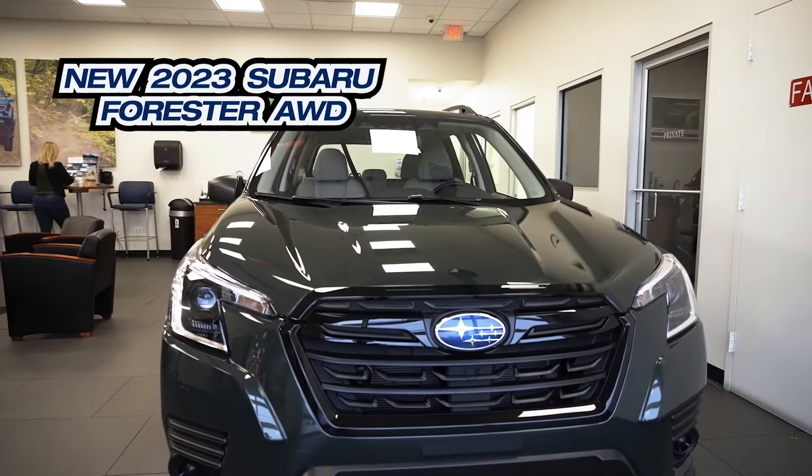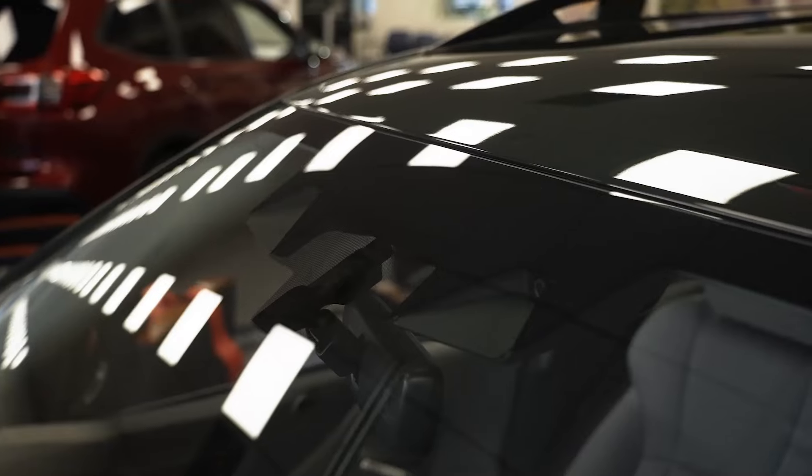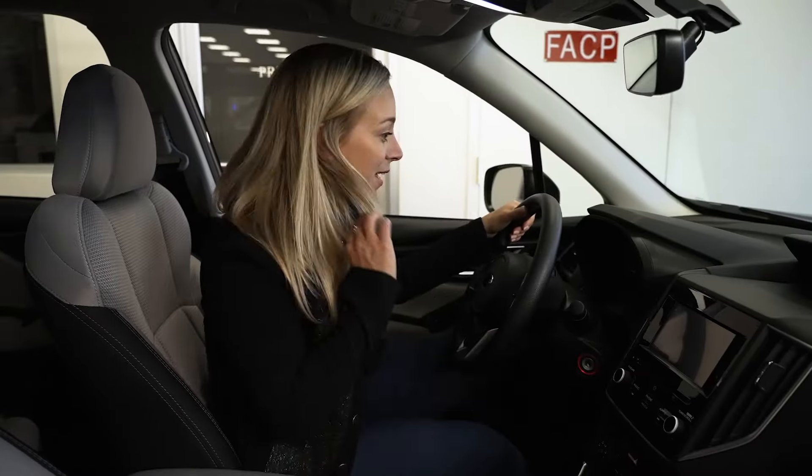So even though this is the entry level Forester, it still comes with tons of features, like the front EyeSight cameras, which makes it super safe for driving. And like all Subarus, all-wheel drive.